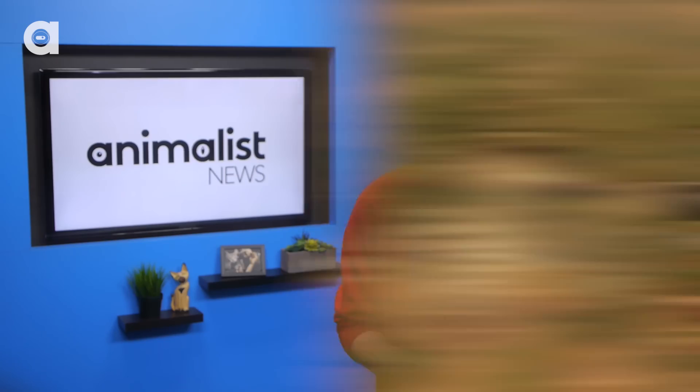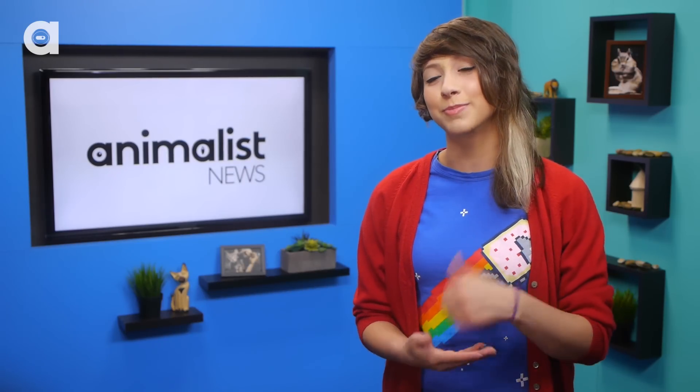Now, here's a question: is the zebra black with white stripes, or white with black stripes? What do you guys think? Be sure to let me know in the comments below.